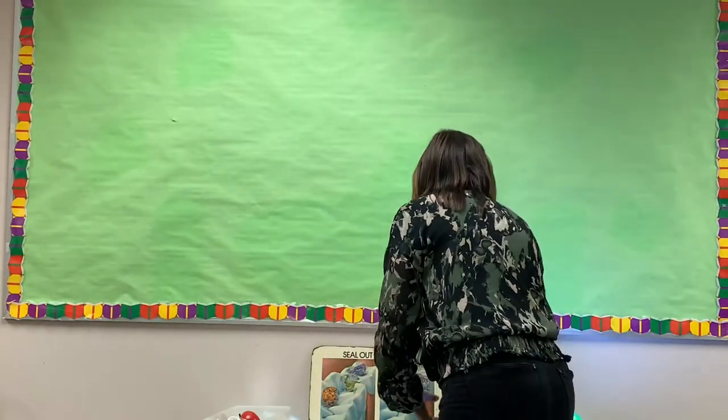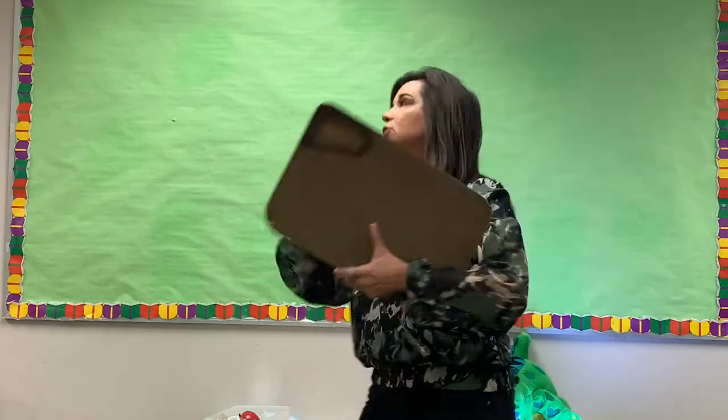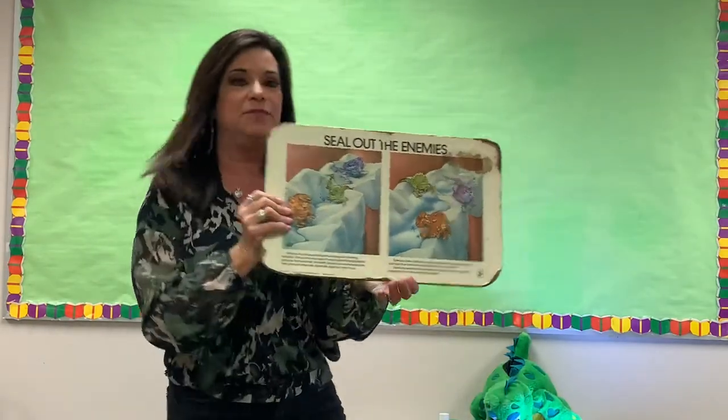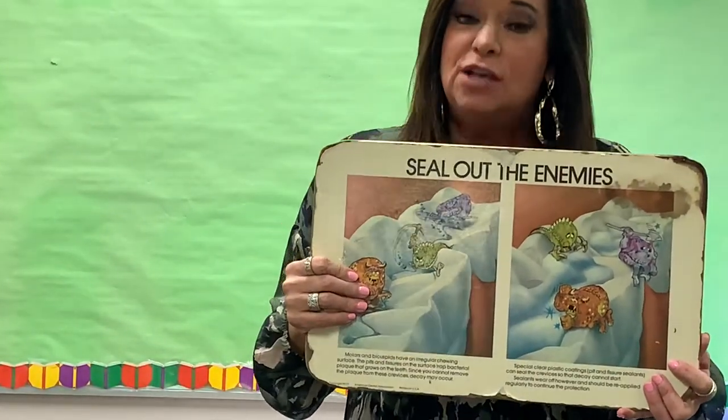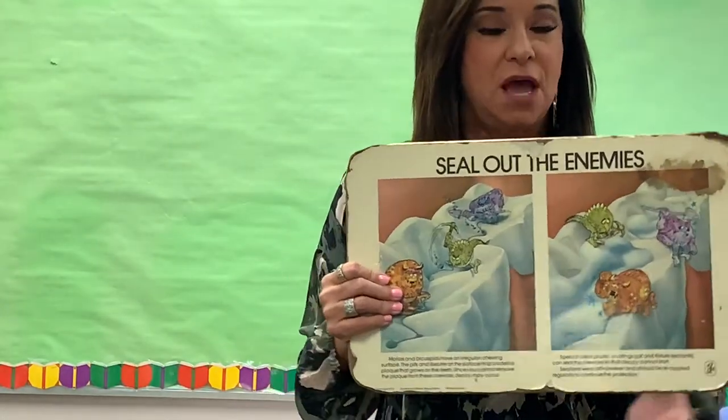Did you know that we grow germs and bacteria all over our teeth every single day? You can't see the germs because they're invisible, but we like to call the germs sugar bugs. Let me show you what a sugar bug looks like — here they are. They're not friendly at all. What they like to do is try to break our teeth down and make holes. The white things are teeth, and the sugar bugs are on top. We can't see them because they're invisible, so we have to know that they're always there.